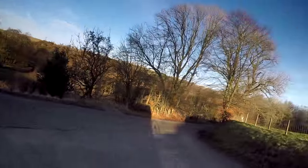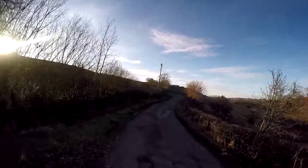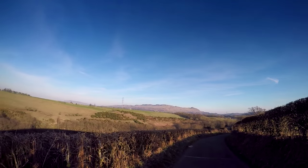Missed a turn — it's not this way, it's this way. Pity, missed a steeper section — that's a bit of a hill from down there. So hopefully downhill now to Drummond.